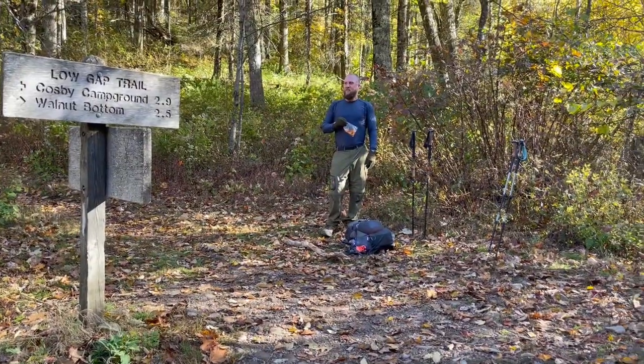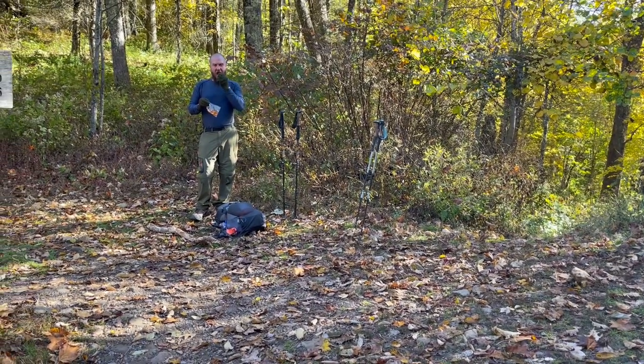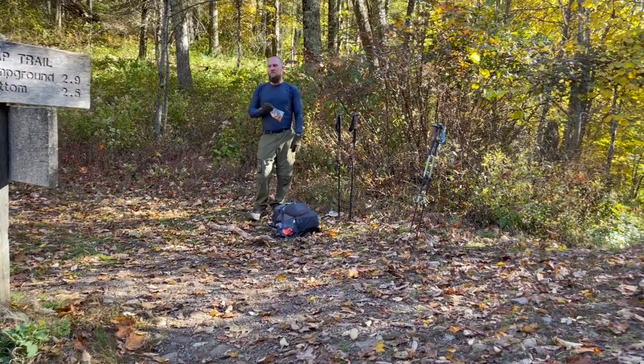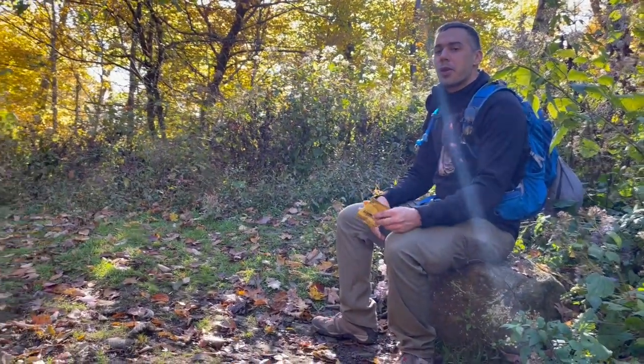We're here at the Appalachian Trail junction. It's a quick break before we carry on — another couple of miles before we get to Mount Cam tower. A little snack break. Chris is having a little snack over there.